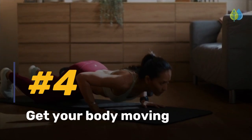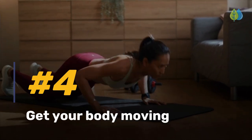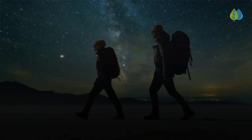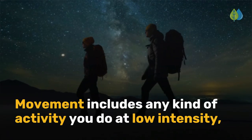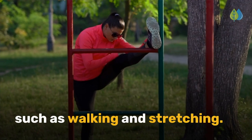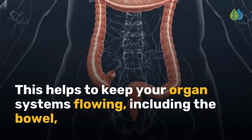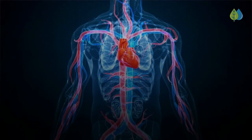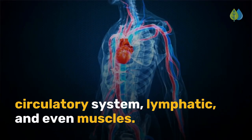Coming up next is number four: get your body moving. To lower inflammation, you have to keep your body moving. Movement includes any kind of activity you do at low intensity, such as walking and stretching. This helps to keep your organ systems flowing, including the bowel, urinary tract, sweat glands, circulatory system, lymphatic, and even muscles.